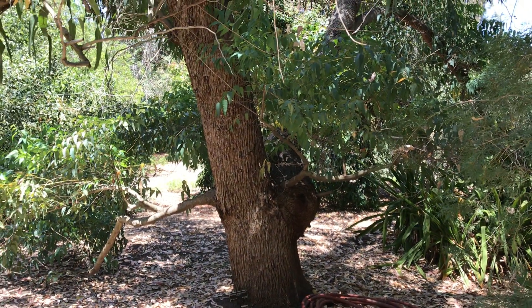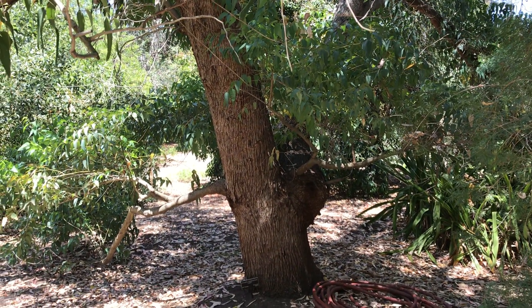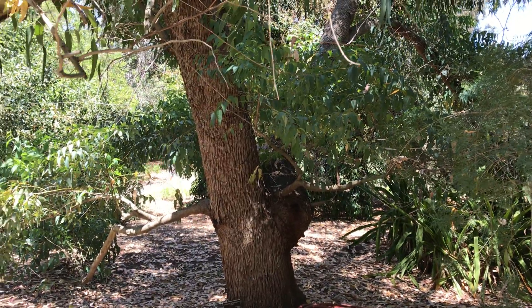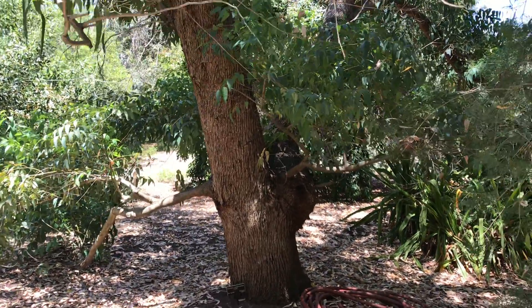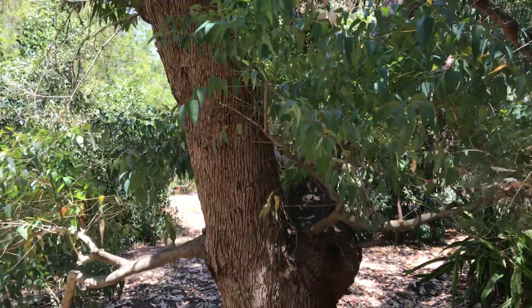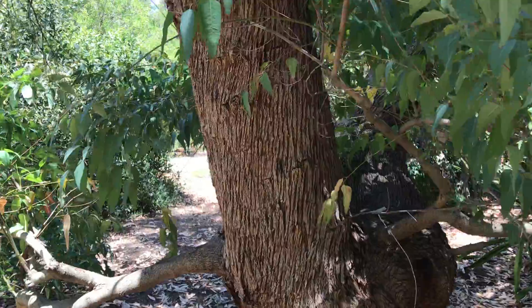Hi guys, welcome back to another video. In this one I want to show you Eucalyptus gomphocephala. This is a Western Australian species.